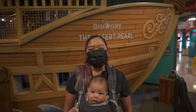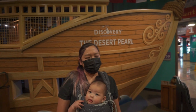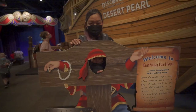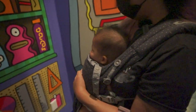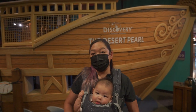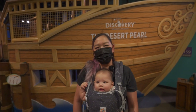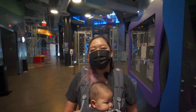Number seven on our list is the Discovery Children's Museum. It's in downtown Las Vegas near Fremont Street and is an interactive museum for kids. Under age one is free. For Nevada residents there's a discount, but general admission is $14.50. We got our tickets on Groupon for $11.50 — so that's a pro tip. It's an interactive museum with a lot of things to do on different floors. We're in front of the pirate ship — let's go explore!